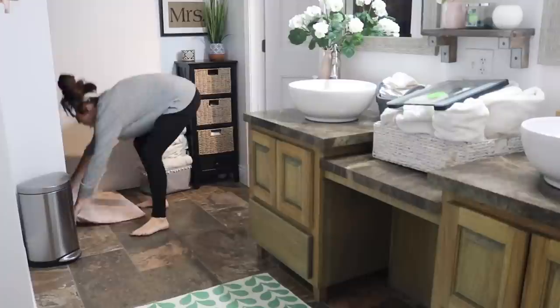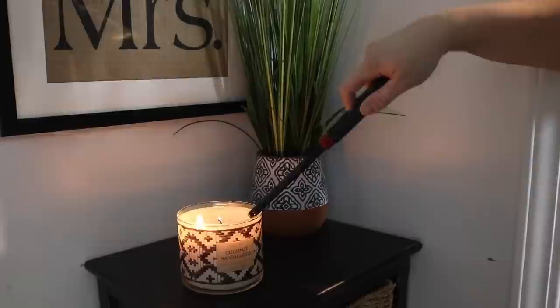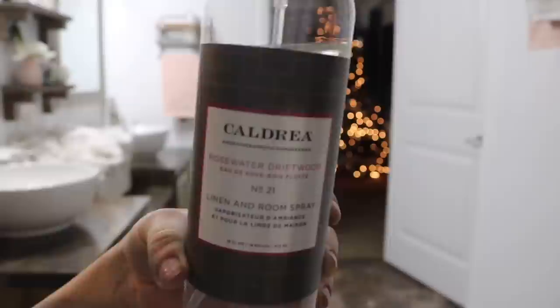Once it has dried, I go ahead and put the rugs back in the bathroom. I didn't wash these because I washed them at the beginning of the week so there was no need to. I set my scale back down and then light a candle — I was about to get in the shower so I thought I'd go ahead and light it. I also spray some room spray — this is my favorite scent ever — and the mahogany teakwood and this Caldrea scent go really nicely together.